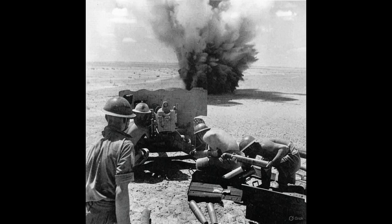Its barrel looked thin, its frame light enough to drag by hand. Yet within weeks of its debut, this toy gun, as some called it, had earned a chilling reputation. The German crews began to fear it. The British called it the six-pounder, officially the Ordnance QF six-pounder, a lightweight anti-tank gun that would prove itself capable of destroying the heaviest armor Germany ever fielded. It wasn't supposed to be this way.